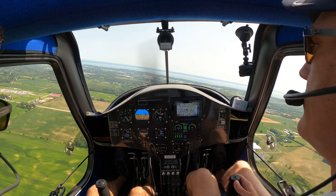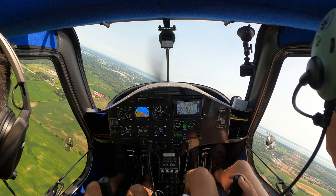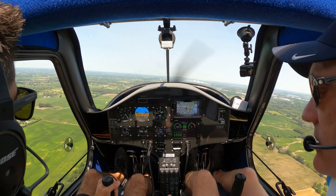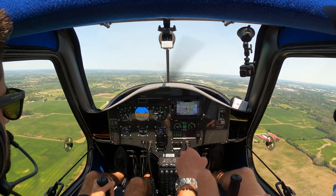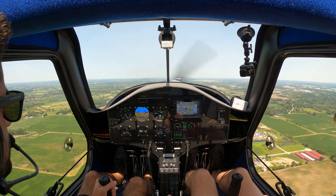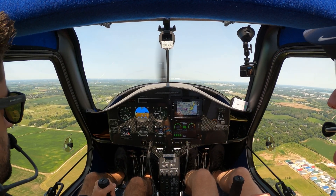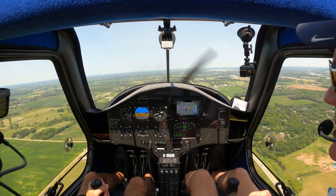Let's turn downwind. Brennan traffic, Electro turning left downwind 18, Brennan. Let me talk you through this one — when you're ready, take control. I have controls. When we get to beam the numbers, we're going to bring the lever all the way back. Below 81 knots, we'll go flaps one. We're going to hold the nose up — there we are. Maintain 65 knots.